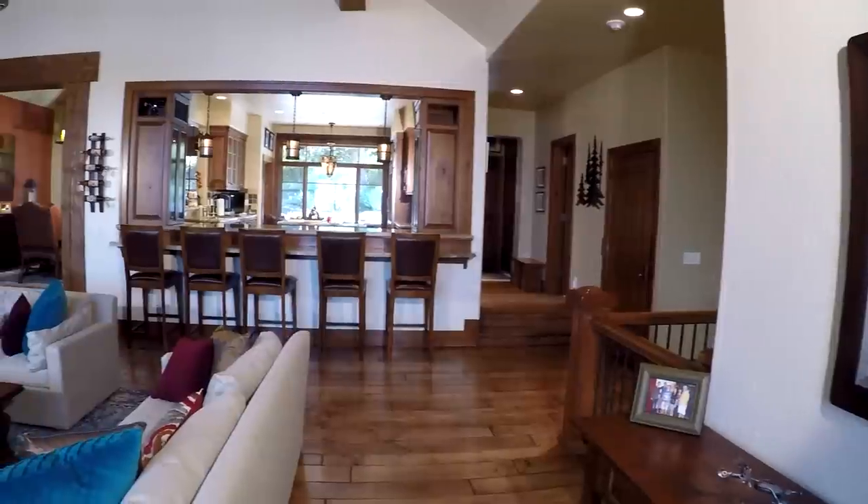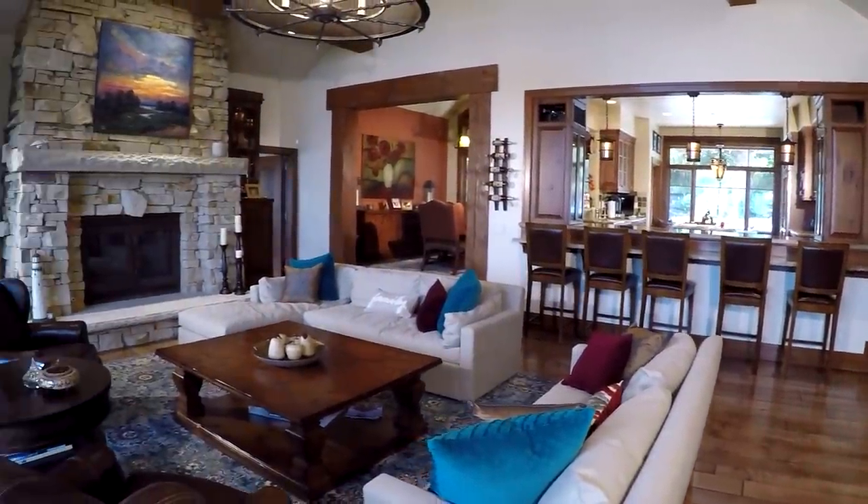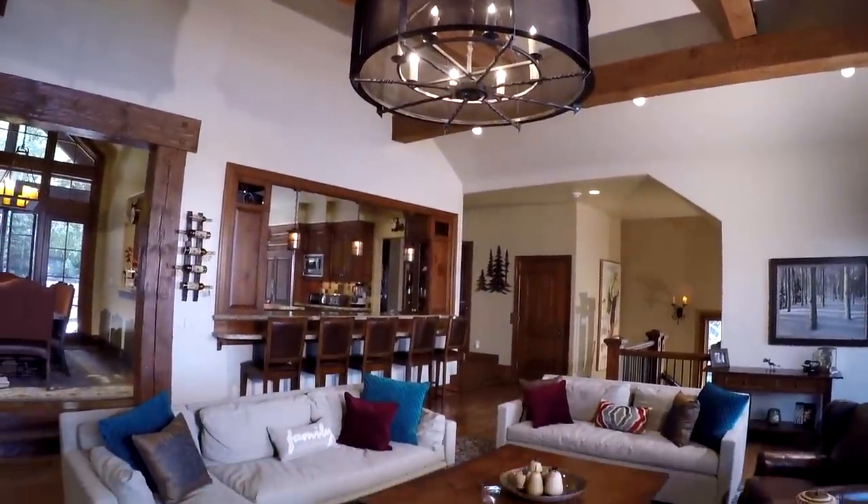This exquisite ski-in ski-out Paintbrush features five bedrooms, five and a half baths, and has approximately 4,900 square feet of dreamy living space.